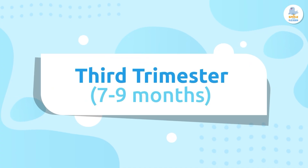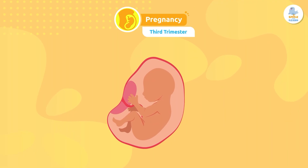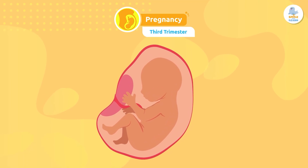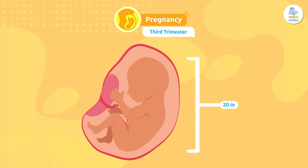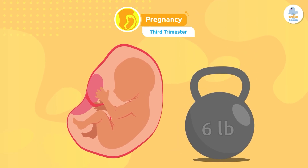Third trimester: in the last trimester, the fetus grows very quickly as it prepares for birth. It can be up to 20 inches long and weigh around 6 pounds.